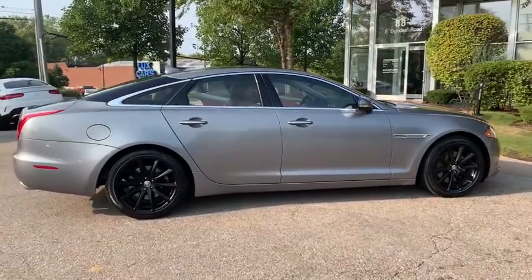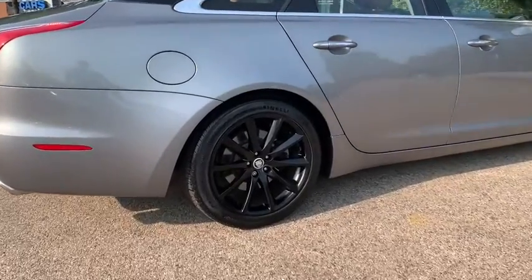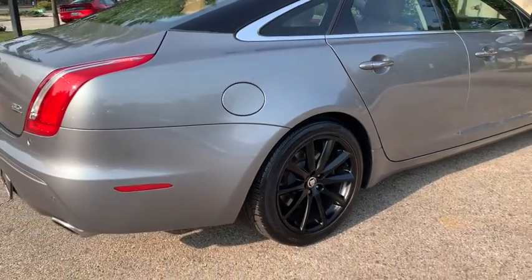London Tan Jet Interior. Heated and Cooled Front and Rear Seats. 20-Way Adjustable Massaging Front Seats. 4-Zone Automatic Climate Control. Meridian Premium Sound System. Satellite Radio.